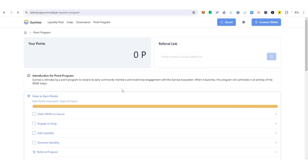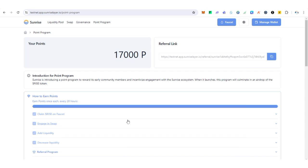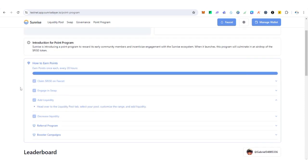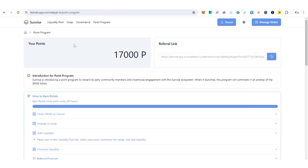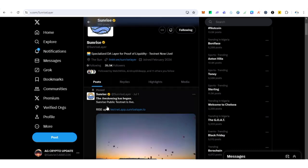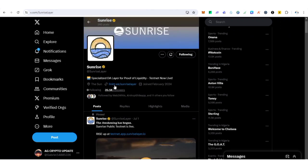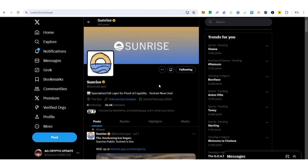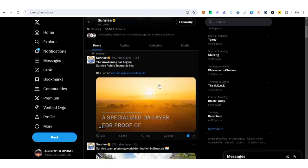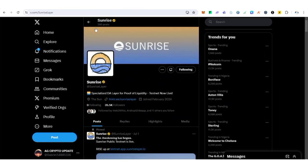One advantage of the Sunrise testnet is that unlike other testnets where you blindly interact, here you perform daily tasks — they show you exactly what to do. On July 1st 2024 the Sunrise public testnet went live. Sunrise is a specialized data availability layer for free abstraction and proof of liquidity under the Cosmos ecosystem.